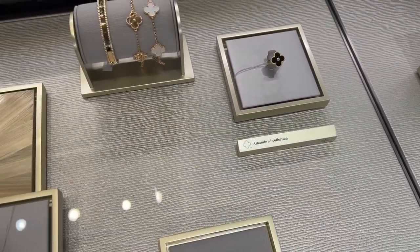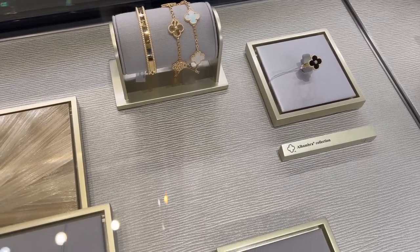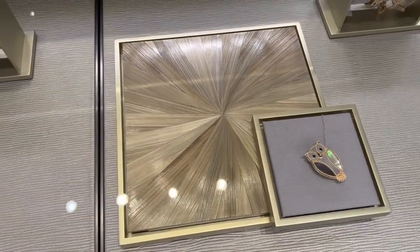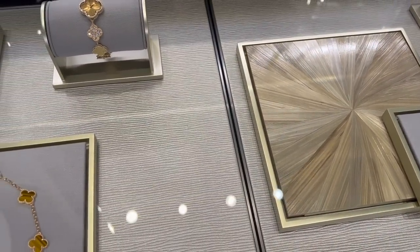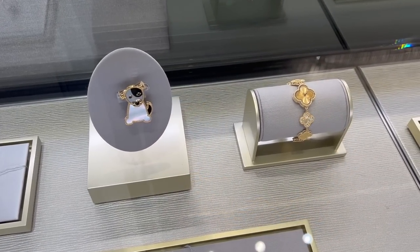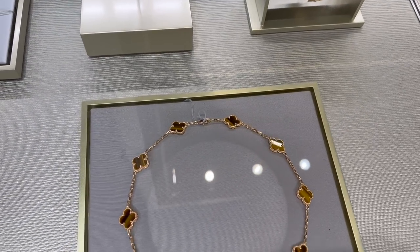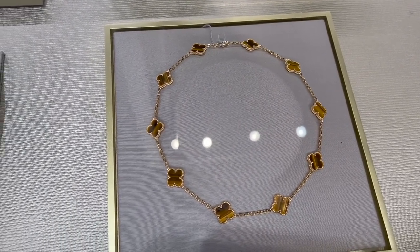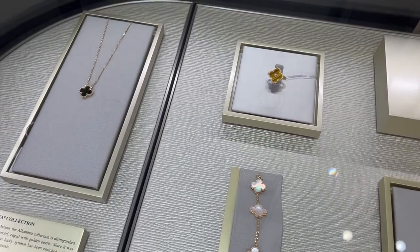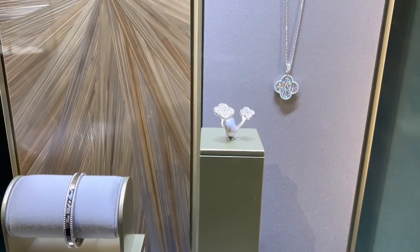It looks like they also received more pieces from the Alhambra collection, like these two fine motif bracelets in diamond and gilshi and white mother of pearl. This brooch looks so fun, and there's also this amazing Sweet Alhambra watch in yellow gold, diamond, and mother of pearl. Besides the watch itself, it has a total of eight other motifs. There's also a 10-motif Vintage Alhambra necklace in tiger's eye, a mother of pearl bracelet, and an onyx necklace.